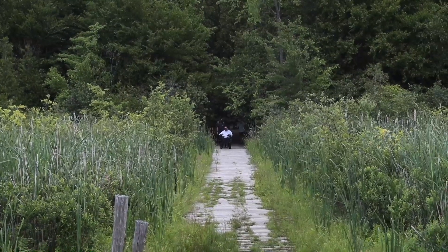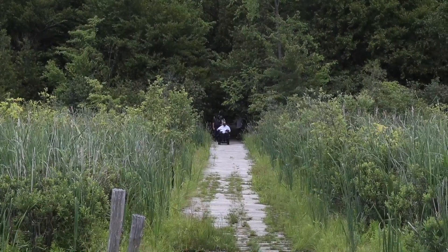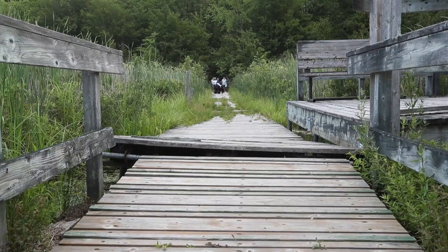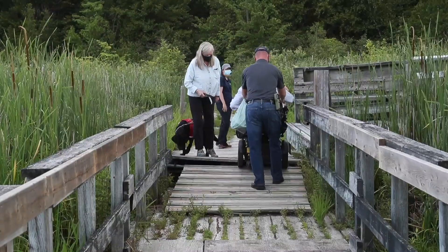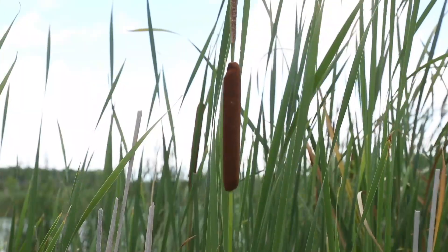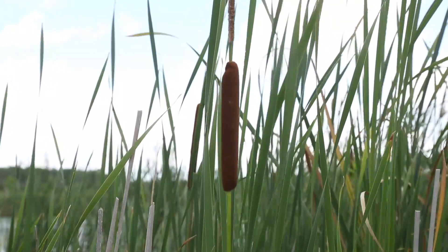We put our plan into action in terms of redesigning boardwalks, building a new bridge over the marshlands, basically connecting all the dots of this hundred and fifty hectares and also all the interconnectivity of the trails.